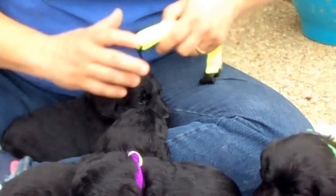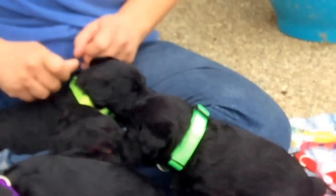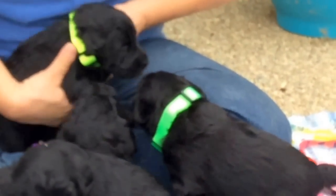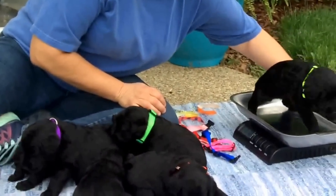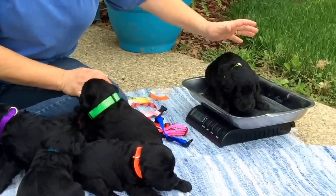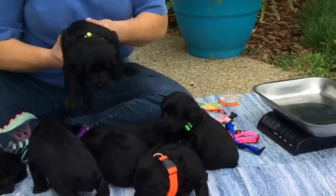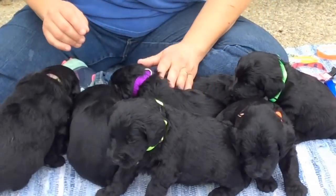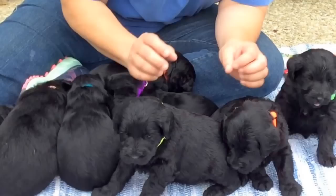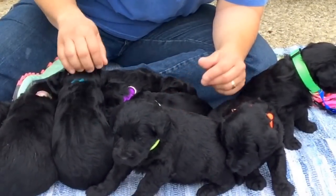These guys have awesome coats — they're nice and thick. They're starting to get waves in them. I don't think they'll ever be super kinky curly like a poodle coat. 4 pounds 3.5 as of today. This is the yellow collared male. With a standard Schnauzer, they do not have a curl gene in their coat, so this coat will stay a little bit straighter.